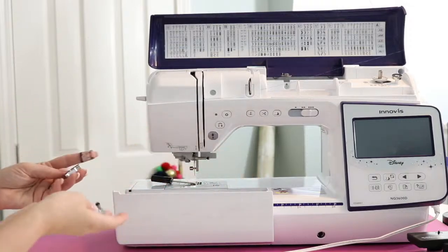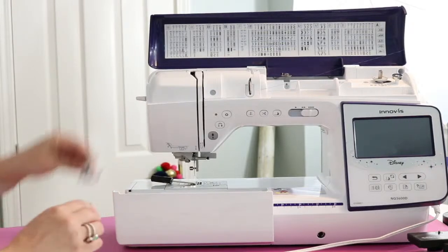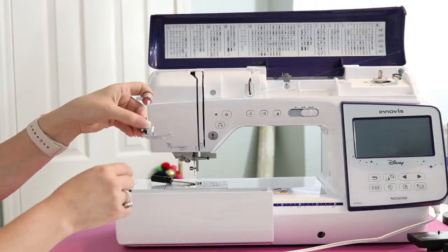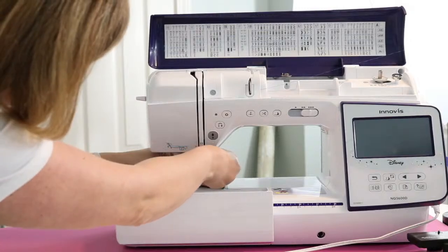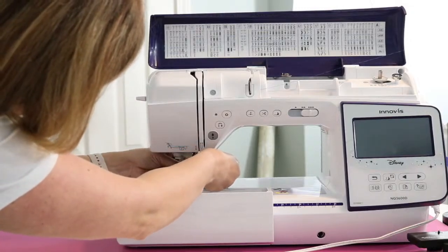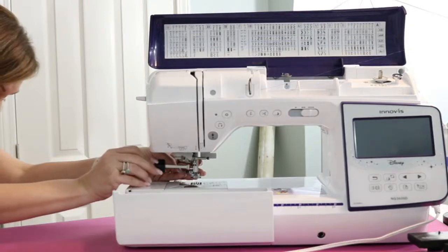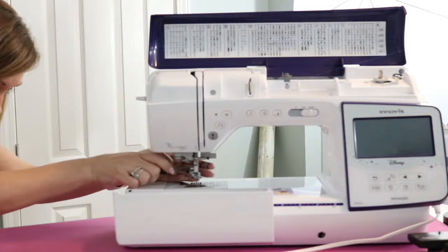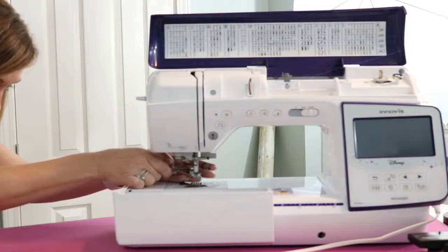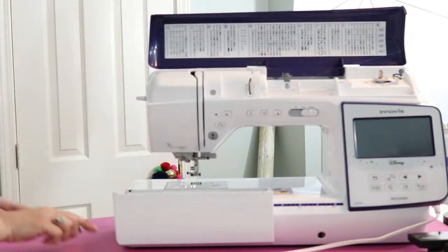Now the embroidery foot is off. There are two pieces — the foot holder and the foot itself. I have a whole tray here of feet. I'm getting the J foot. I like how nice and organized it all is. I can just put this down and the foot holder picks up the J foot and I just put that on there.